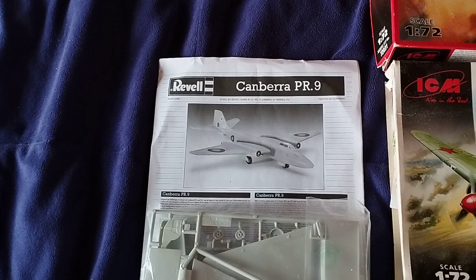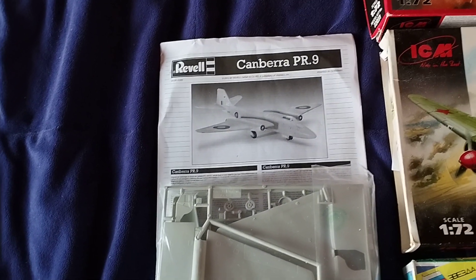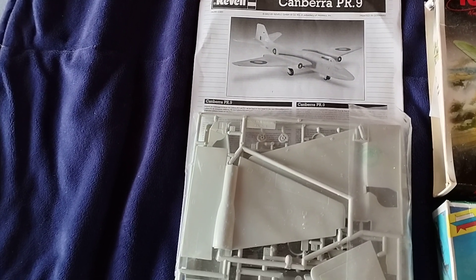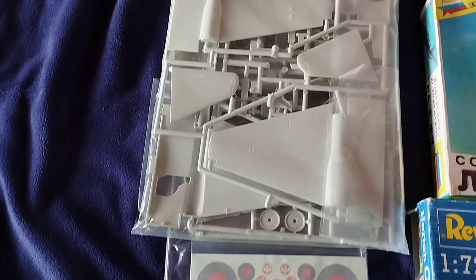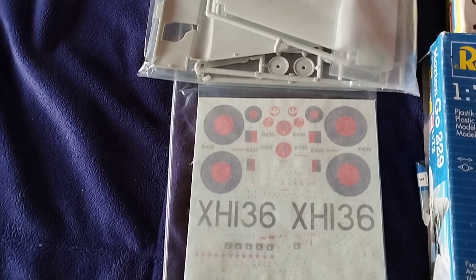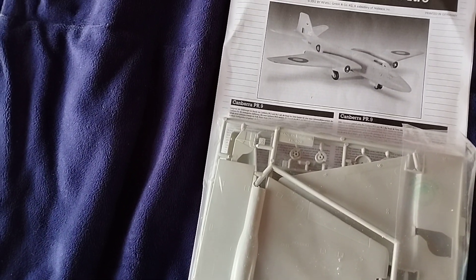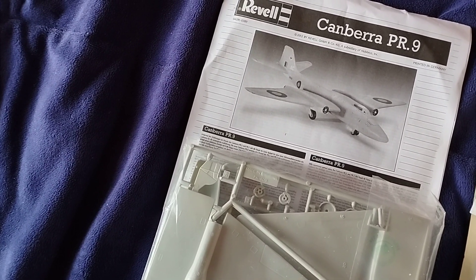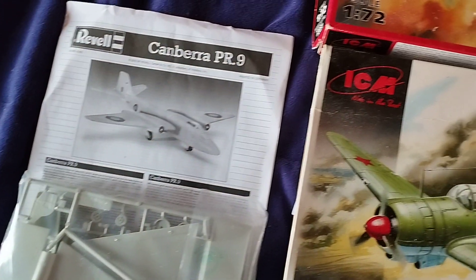I've had a number of these in their boxes for well over a year — in fact some of them over two years. This Canberra took a bit of finding. I eventually got one with a damaged box, but luckily everything inside looks to be in perfect condition. To find a Canberra in 1/72 scale wasn't easy, so this is what I call my missing link. I have a number of UK bombers, so this will be a nice addition.